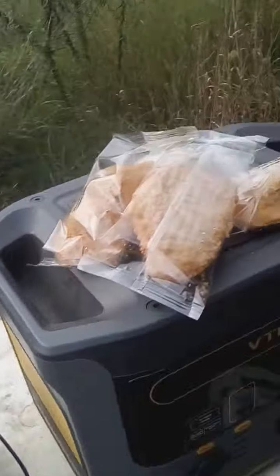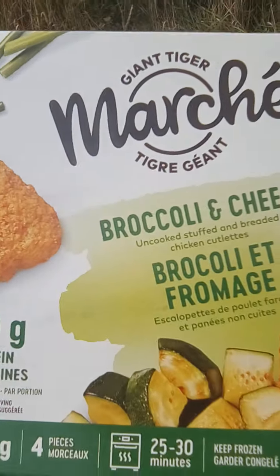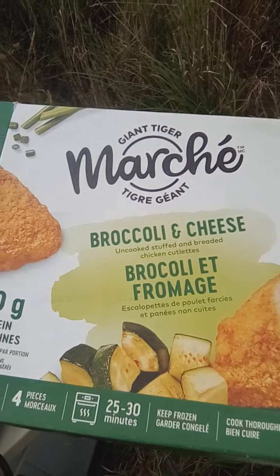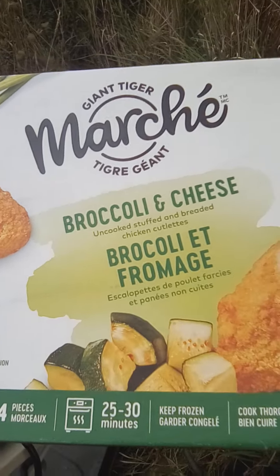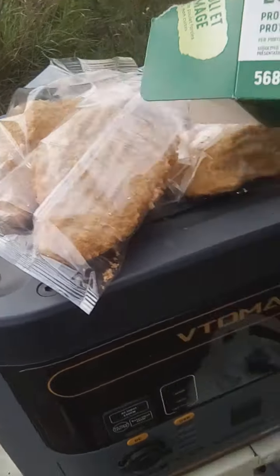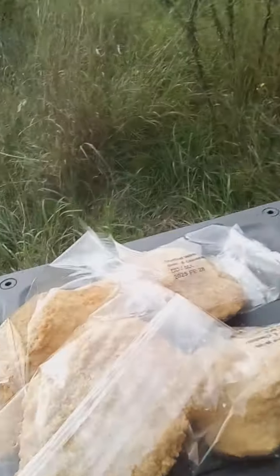I bought these things at Giant Tiger — the Giant Tiger store, which is like a discount kind of department store. Broccoli and cheese — these are more stuffed chicken breasts. Only instead of ham and cheese, they're stuffed with broccoli and cheese, so they're a lot healthier.